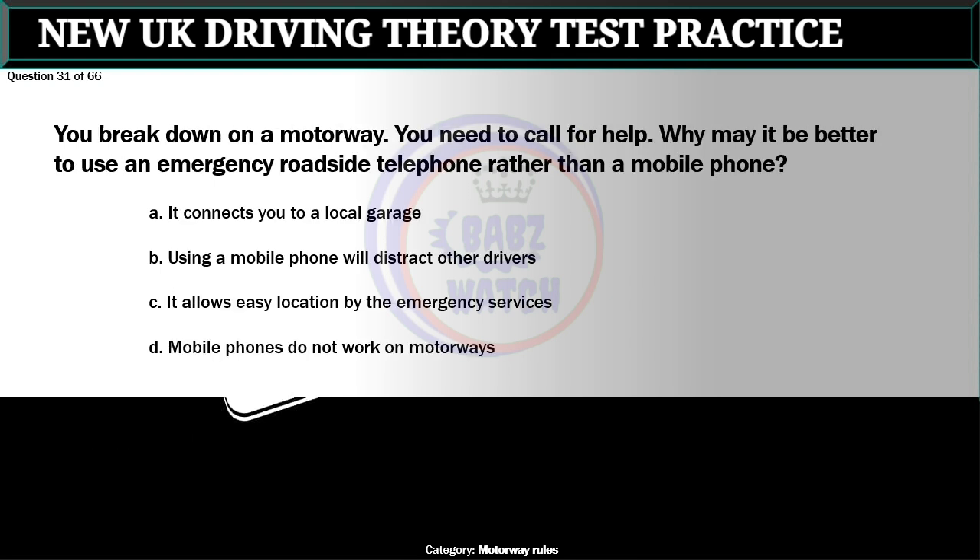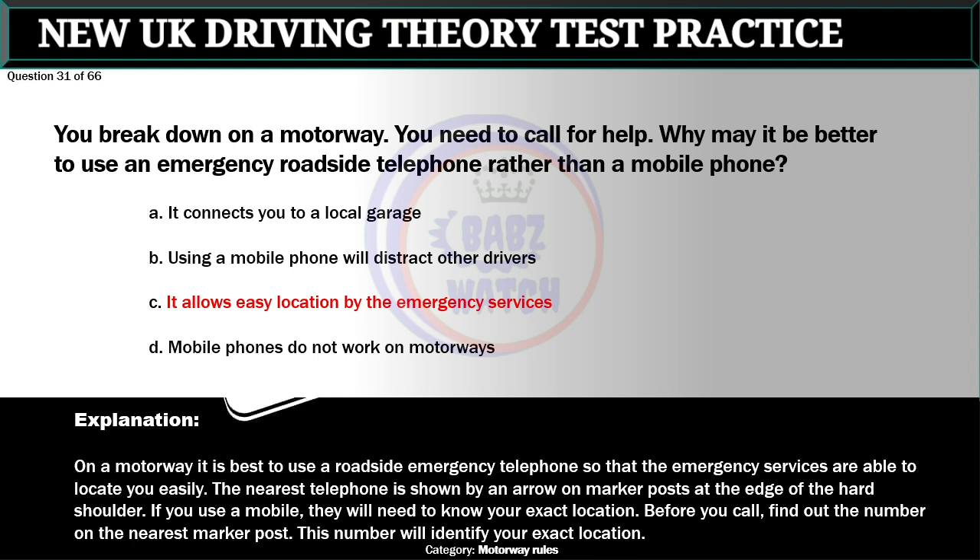Question 31 of 66. You break down on a motorway. You need to call for help. Why may it be better to use an emergency roadside telephone rather than a mobile phone? A. It connects you to a local garage. B. Using a mobile phone will distract other drivers. C. It allows easy location by the emergency services. D. Mobile phones do not work on motorways. The correct answer is C: It allows easy location by the emergency services. On a motorway it is best to use a roadside emergency telephone so that the emergency services are able to locate you easily. The nearest telephone is shown by an arrow on marker posts at the edge of the hard shoulder. If you use a mobile, find out the number on the nearest marker post before you call — this number will identify your exact location.